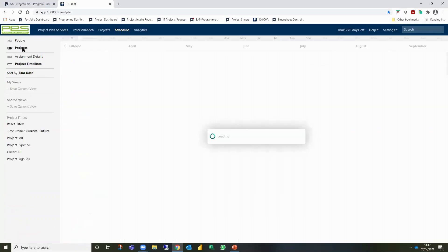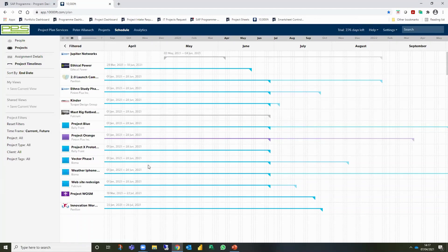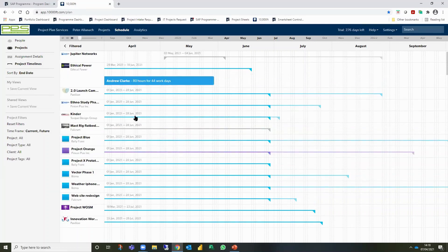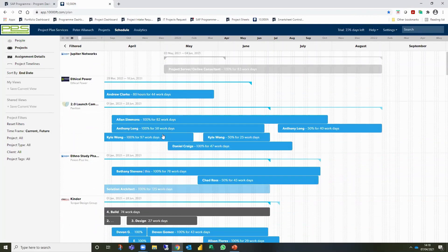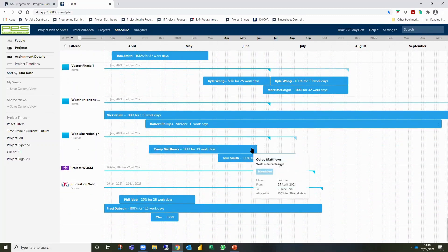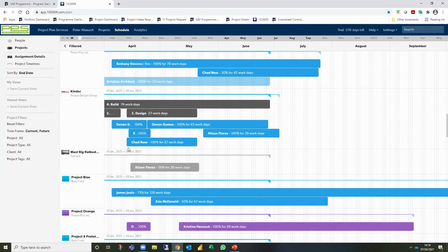Switching to the projects view shows a collection of projects - the inverse of the people view. The people view groups by people and what they're working on; the projects view shows projects and who is working on them. This is also a good place to put pipeline projects - potential items that may go ahead if signed off or if you have the resources.